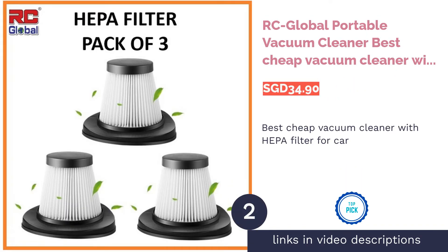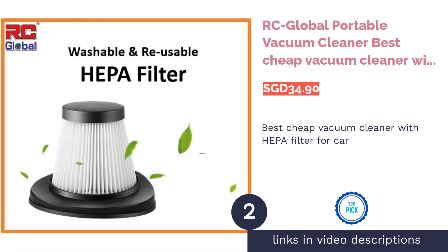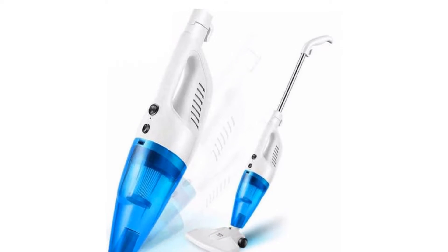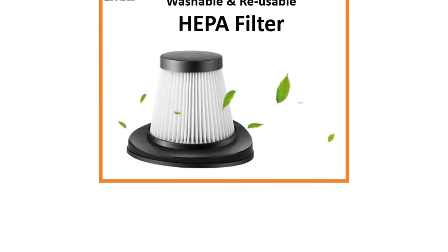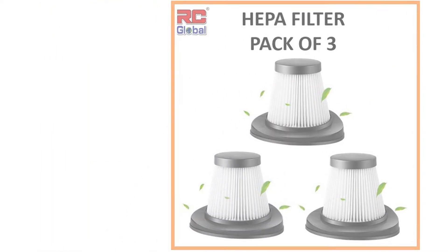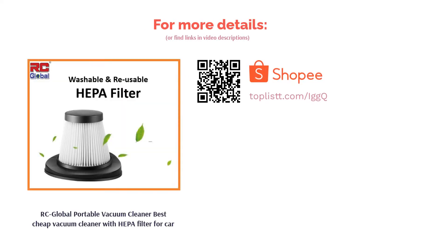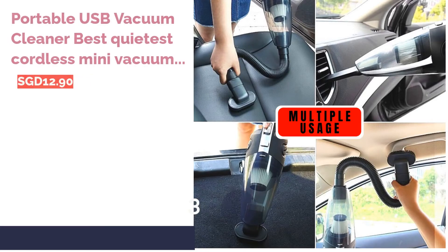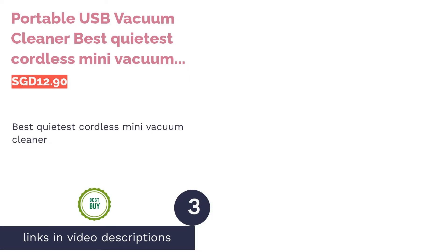The next product is the RC Global Portable Vacuum Cleaner, best cheap vacuum cleaner with HEPA filter for cars. This cordless vacuum cleaner has many plus points and is a true example of a product that gives real value for money. It comes with a washable HEPA filter, allowing you to use it longer — one wash every three months is enough to maintain its quality. It's also suitable for cleaning your car's interior due to its nozzle accessories.